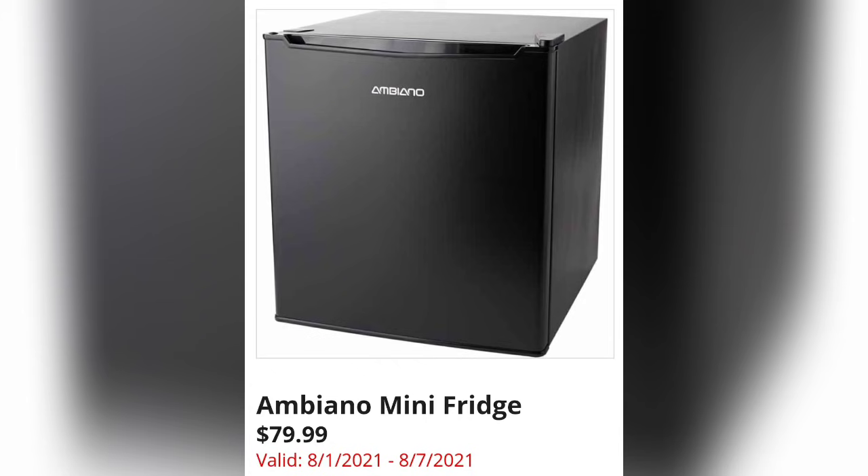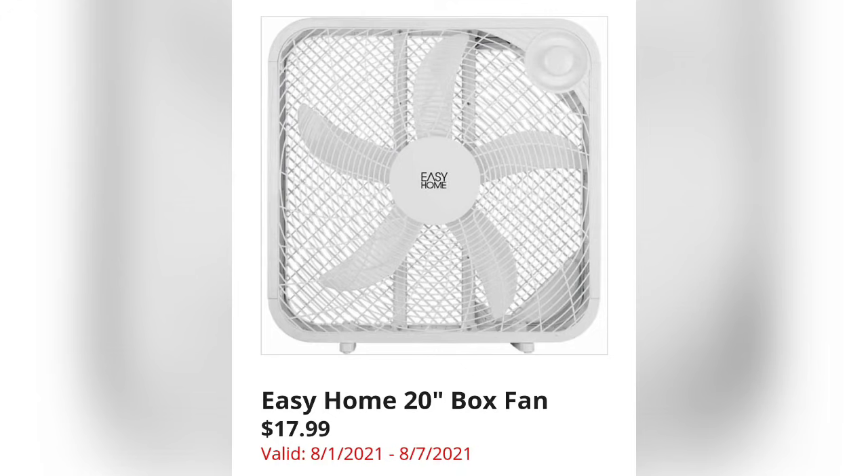We have Mini Fridges for $79.99 — the college kids are going to need these, so definitely take advantage. And we have the Easy Home 20-inch Box Fan for $17.99, which seems to be a pretty standard price, comparable to Walmart.